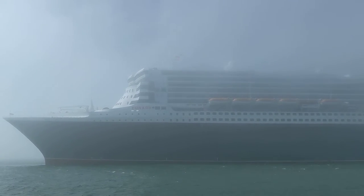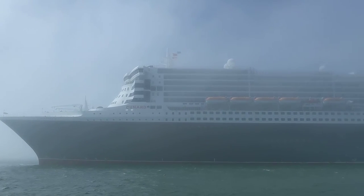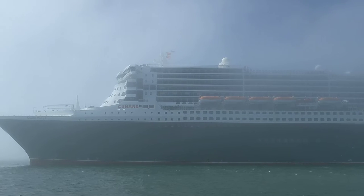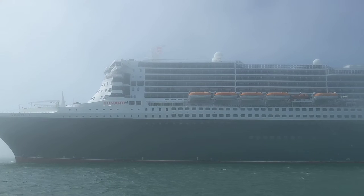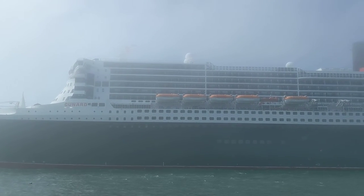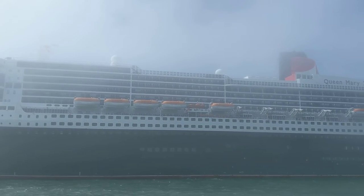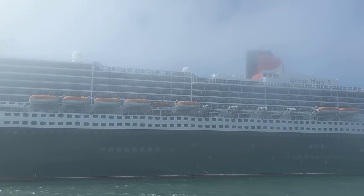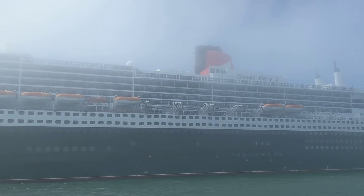It makes you feel small. If you drive up or down Boston Neck Road through North Kingstown, past Jamestown, it looks like Jamestown has grown smokestacks. That's how big the Queen Mary 2 is. The Queen Mary 2 visits Newport approximately once every two to three years.